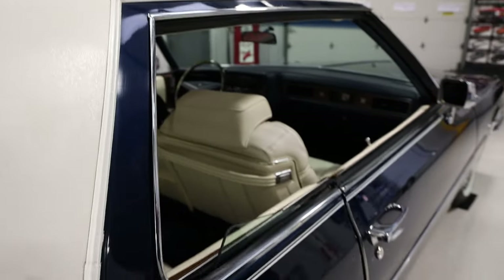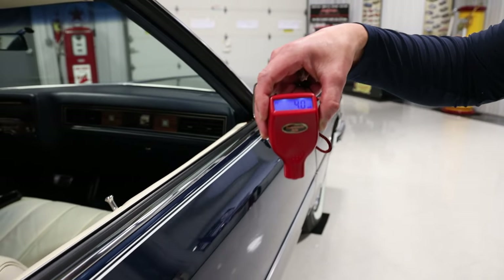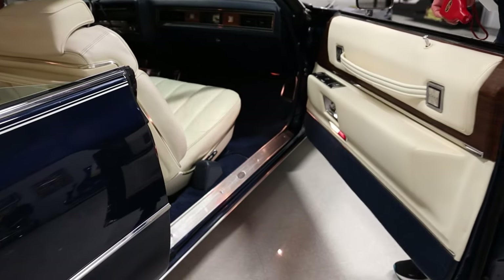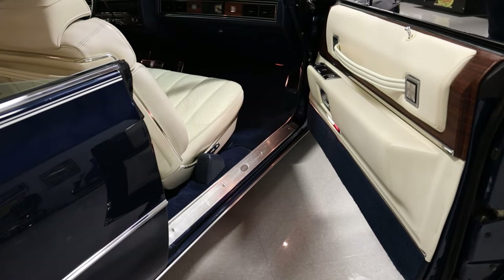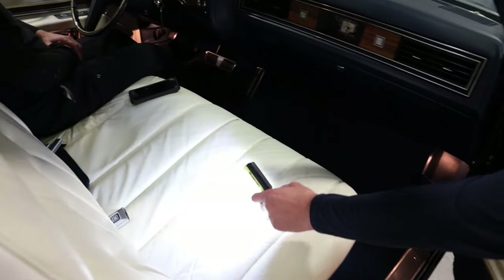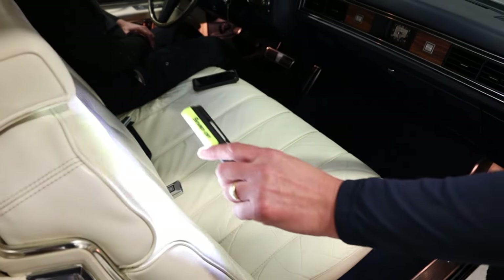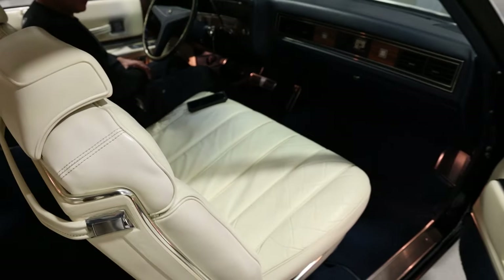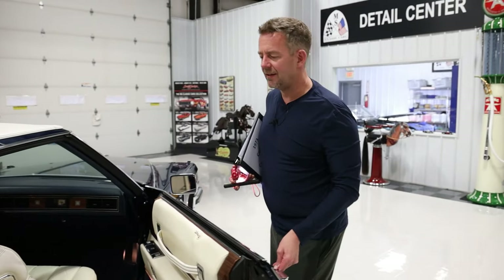Now we're over at the passenger door — 4.0, original factory paint. Beautiful door handles. Open the door and you can see the lights that come on in here. Seat lock. Look at the condition of these seat surfaces. When you go online and look at vehicles that have fewer miles than this one, they aren't as nice as this. The reason why is I was told that Karen used to cover the seats, and that's what kept them looking as good as they did.